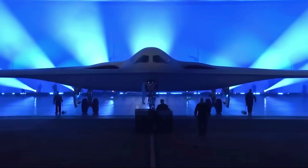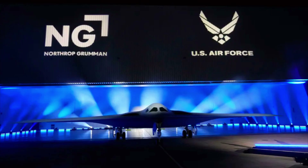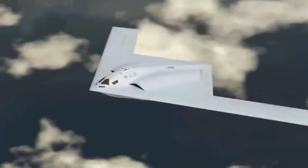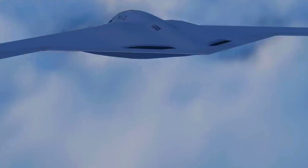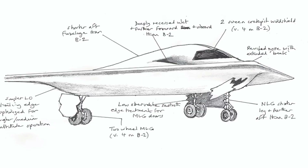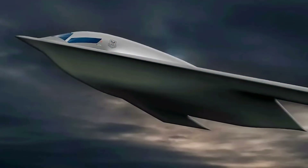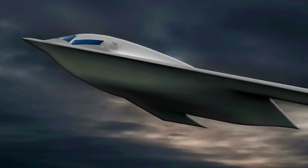One of the latest innovations in their air fleet is the B-21 Raider, a sixth-generation stealth bomber developed by Northrop Grumman. This aircraft is not just a tool of war, but also a symbol of innovation and strategy in facing modern challenges. With advanced technology and revolutionary design, the B-21 Raider is the answer to future needs in the world of defense.